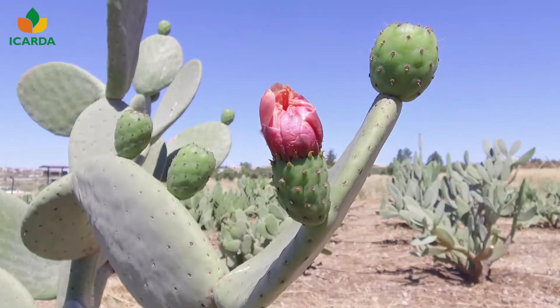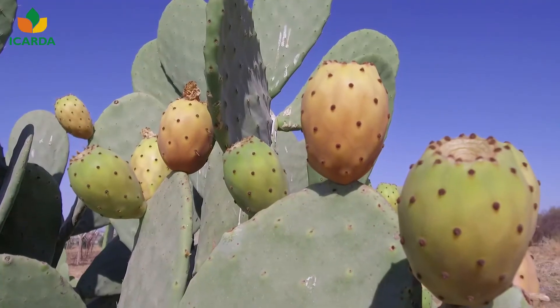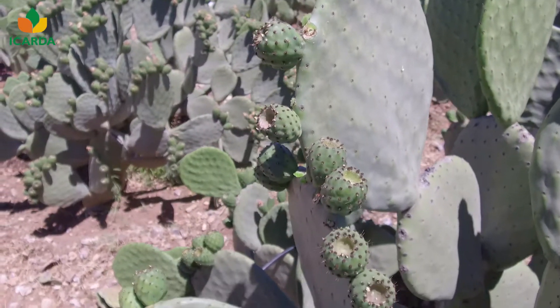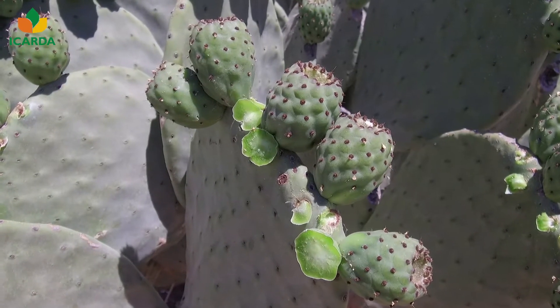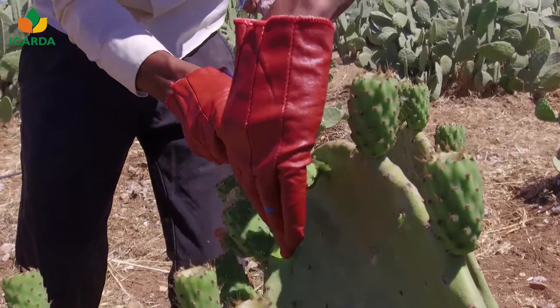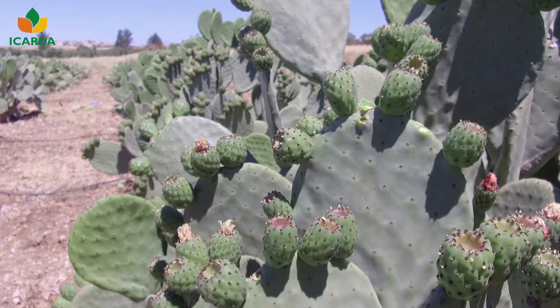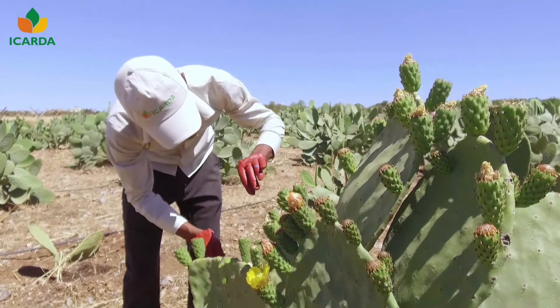Fruit weight is affected by the order of production of the flower bud and the number of fruits on the cladode. The heaviest fruits are obtained from cladodes with only 6 fruits. Therefore, thinning is important to increase fruit size, and it must be applied no later than 3 weeks after bloom.